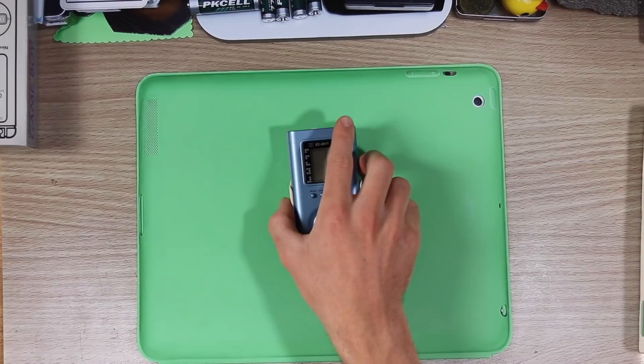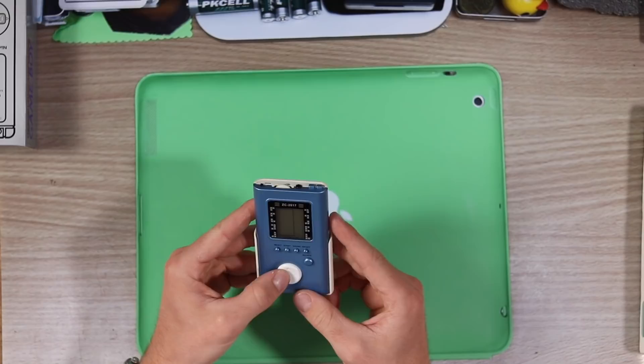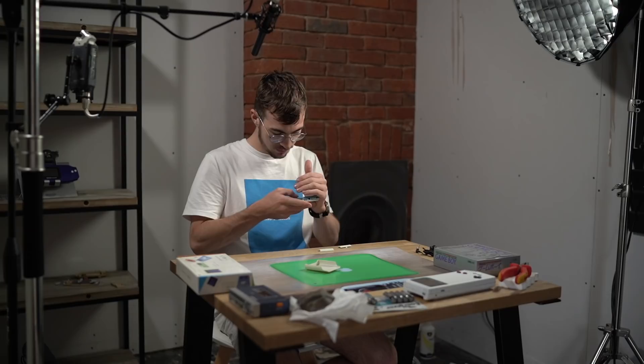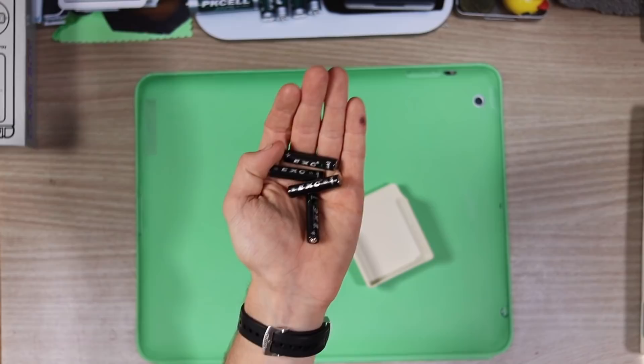So this is the ZC 2017, and it's obviously made to look like an iPod. Funnily enough, this thing feels quite heavy. There's batteries in it — it's on! Oh, it's just low battery. There's actually four AAAs in here. I'm going to have to go to the shop and get more.